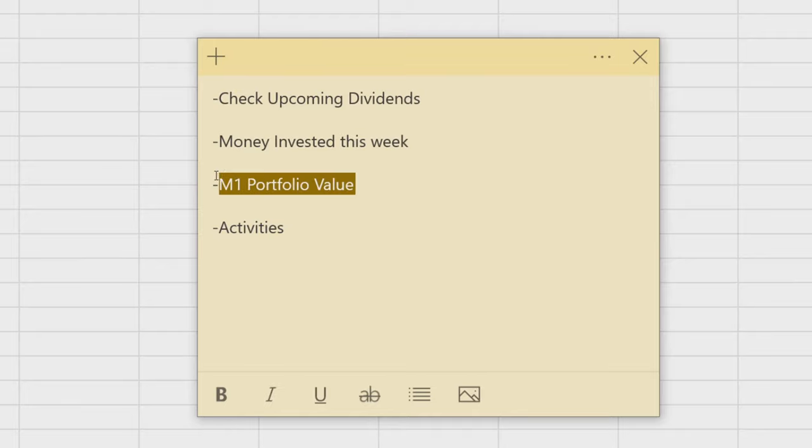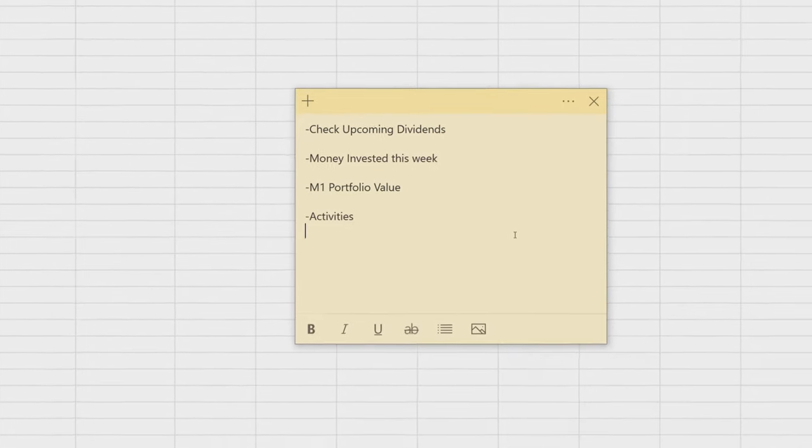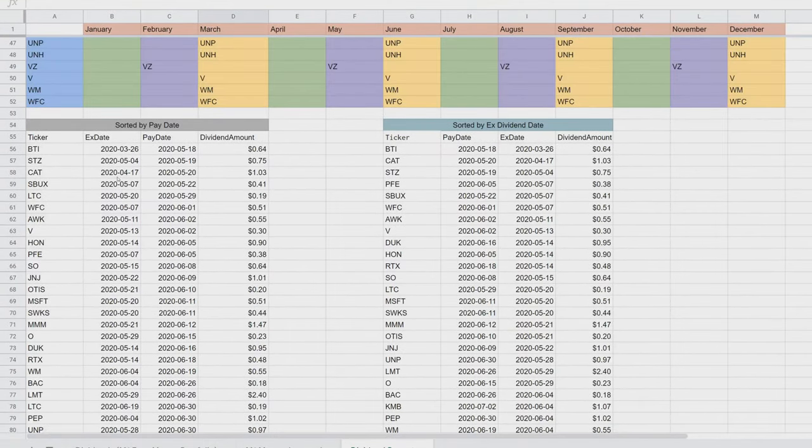We're going to go to the M1 platform to see that six-figure mark — it's the first time we actually hit it, which is really exciting. And then we'll wrap up with the activity log to see what dividends we got, anything we bought or sold, and the referral bonus.